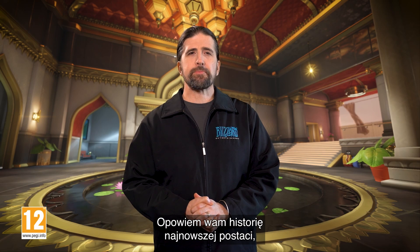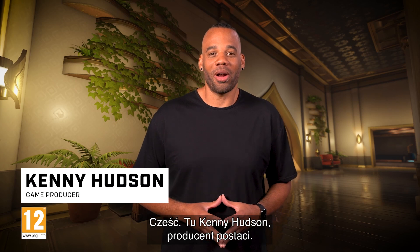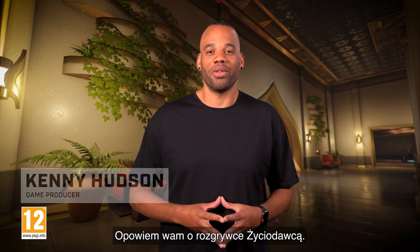Hello, I'm Gavin Jurgens-Fury, Lead Narrative Designer for the Overwatch team, and I'm here to explore the past of our newest hero, Lifeweaver. Hi, I'm Kenny Hudson, Hero Producer for the Overwatch team, and I'm here to talk to you about Lifeweaver's gameplay kit.